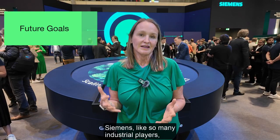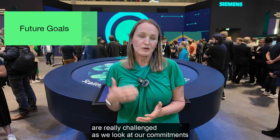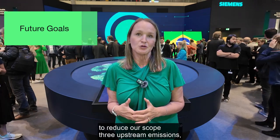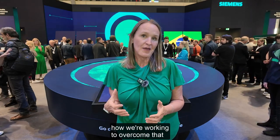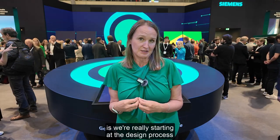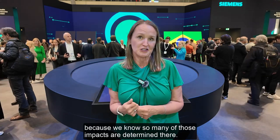Siemens, like so many industrial players, are really challenged as we look at our commitments to reduce our scope 3 upstream emissions, really looking at our supply chains. How we're working to overcome that is we're really starting at the design process, because we know so many of those impacts are determined there.